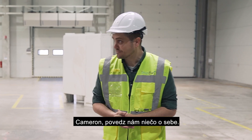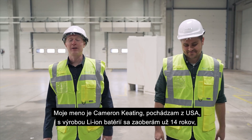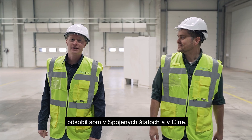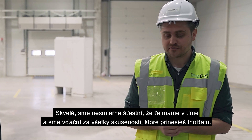Cameron, tell us a bit about yourself. My name is Cameron Heating, I'm from the USA. I've been manufacturing lithium-ion batteries for 13 years in both the United States and in China. We're extremely happy to have you on the team and all the experience that you bring to Inobat.